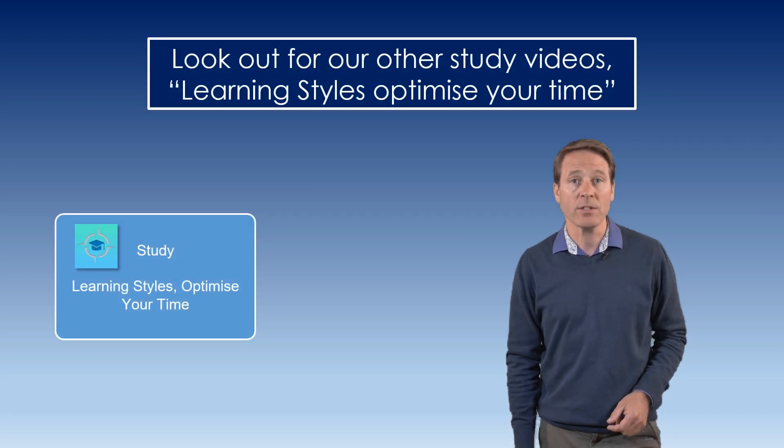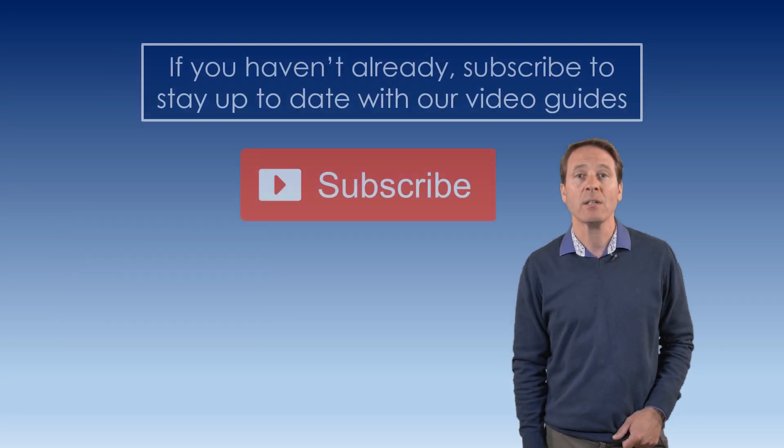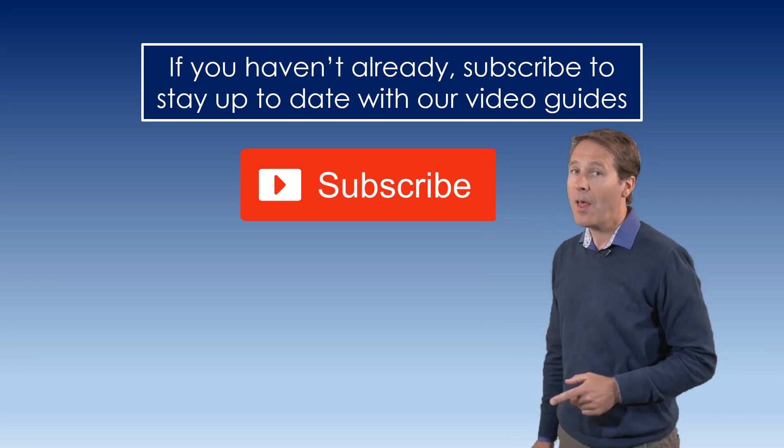Look out for other study videos: Learning Styles, Optimize Your Time, Smart Study, Organize Yourself, and Why Study, and ten proven study techniques to truly get the best out of your study time. If you haven't already, subscribe to stay up to date with our guides. Thank you.